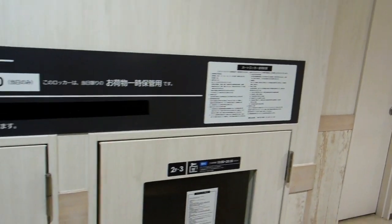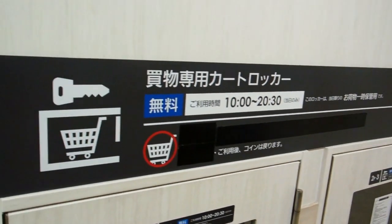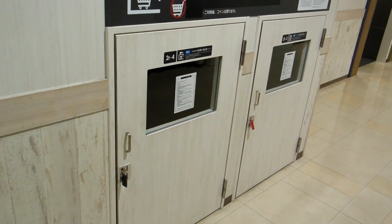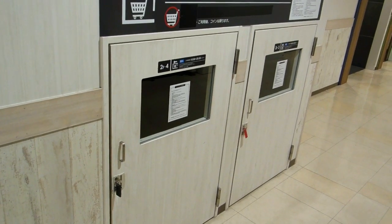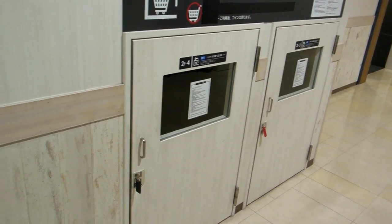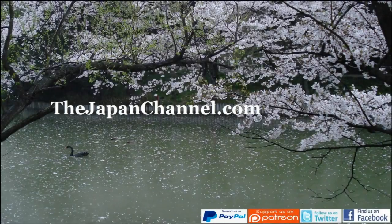And if you've already got a shopping cart full of shopping and you want to go off to the food court and have your lunch or something like that, there's a locker for your shopping cart. Stick 400 yen in there, take the key, and come back later after you've had your lunch and pick up your shopping cart. Isn't that a good idea? Anyway, more videos coming soon.